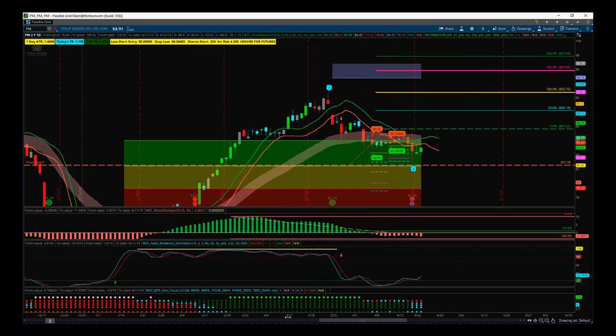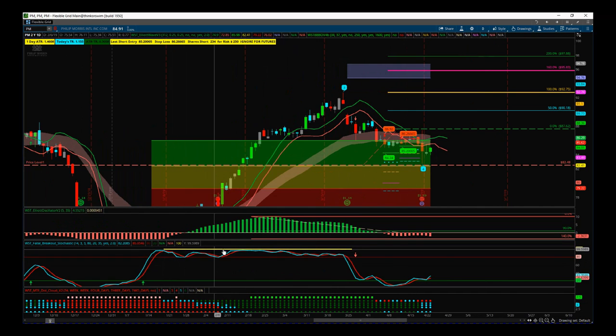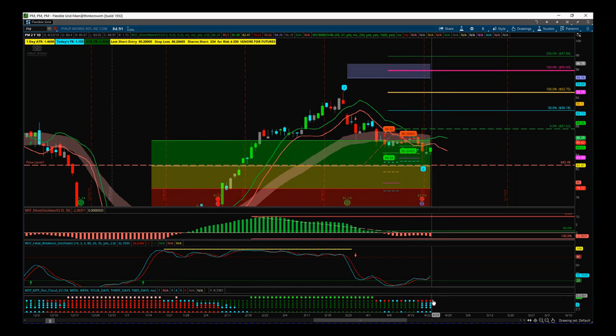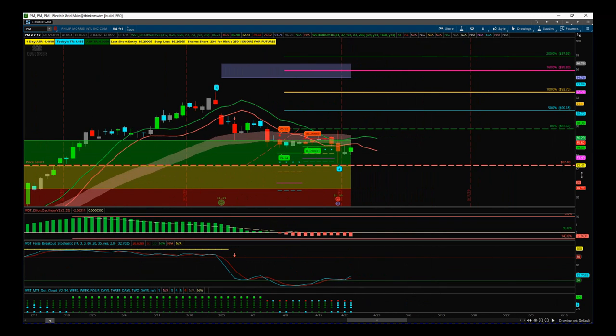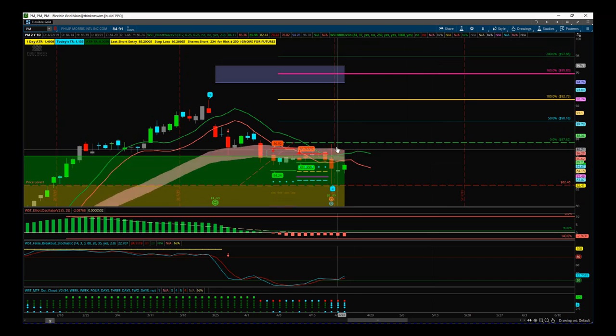The next behavior we look at is our special false breakout stochastic. You can see the yellow line in the overbought zone, which denotes a really strong bullish trend. When we pull back on a wave four against that false breakout bar and cross over in the oversold zone, there is a strong possibility it's going to go back up and rejoin that main bullish trend. So everything's looking pretty good here.